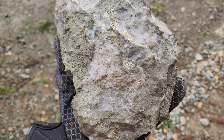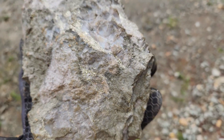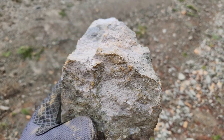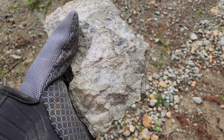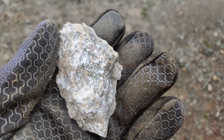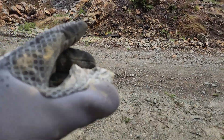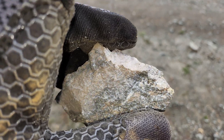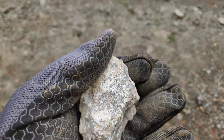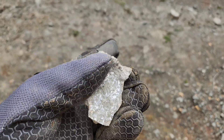Very heavy sample. This is from bedrock — I actually chipped this from right over there. Similar host rock, but there are portions where it's really white. You have your fine sulfides in there, but there's also a powdery white substance, almost like talc.